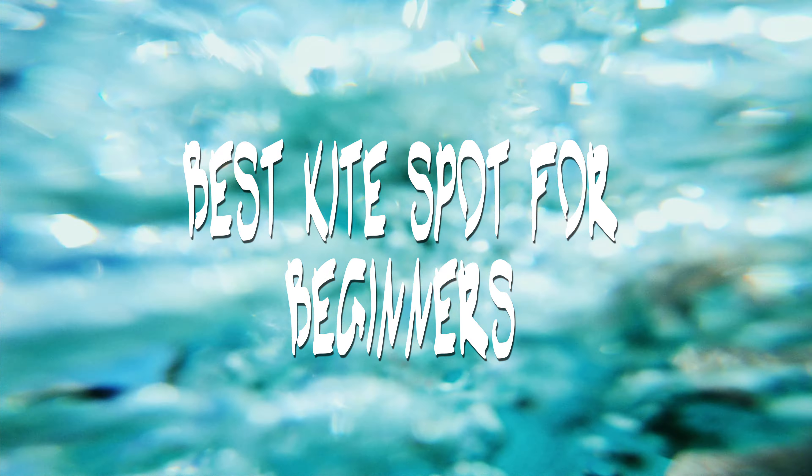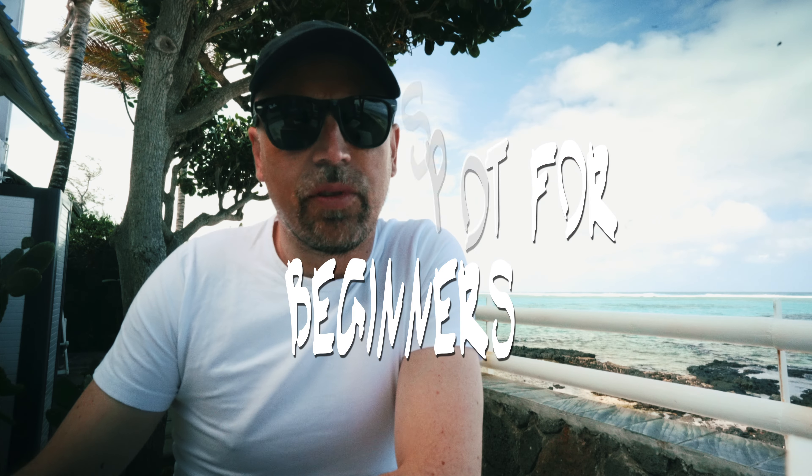I'm learning to kite and as I visited several places, I decided to make a video for the best kiting spot for beginners. Let me start with a strong candidate on the list — it's Akiyaka in Turkey.